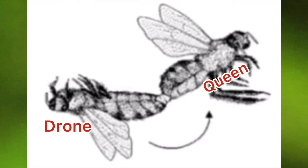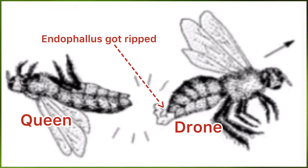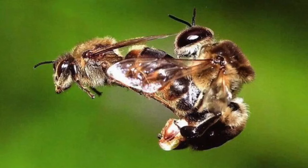During the flight, a drone bee mounts on the queen bee, inserts its endophallus into the spermatheca, and releases sperms in it. After releasing all sperms, the drone bee tries to pull itself away from the queen bee, but the endophallus gets stuck inside. As the drone bee applies more force to get detached, its endophallus gets damaged and the drone bee eventually dies.